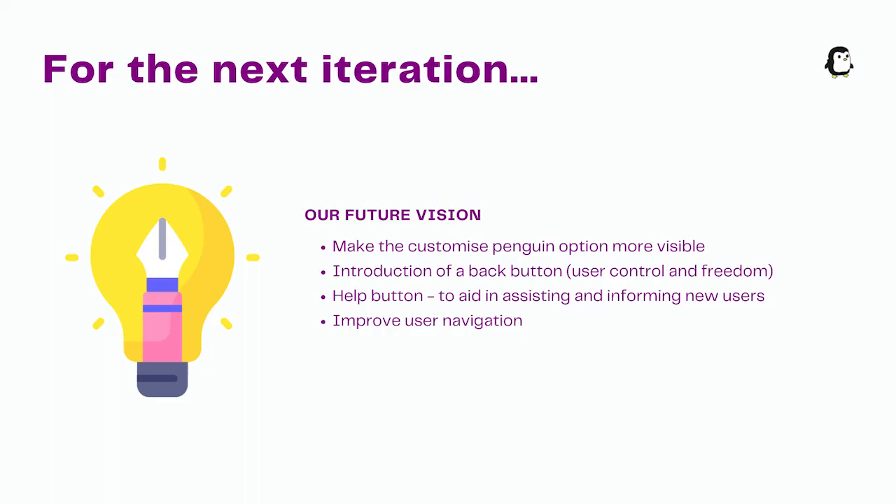From here we determined what we needed in the next iteration. Hence, we added a clearer customisation button to the home page, changed the order of history and tasks, as well as adding a help button which tells the user why their actions affect their PetGuin and how to use the software.